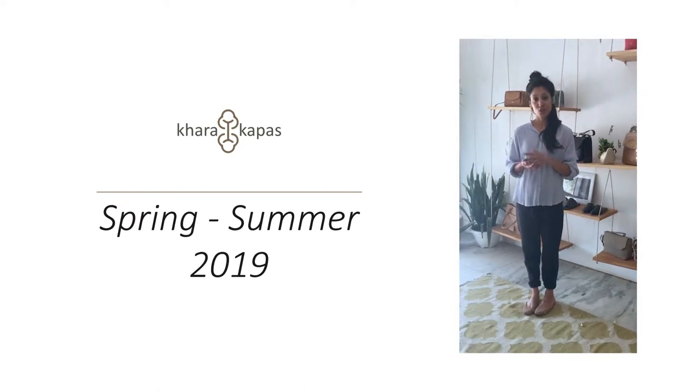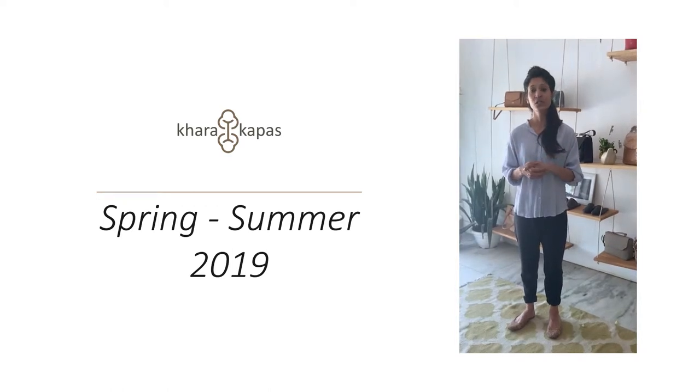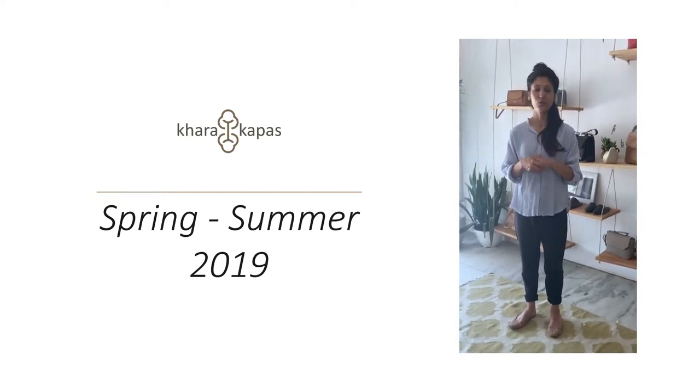Hi, so we've just launched the spring collection. We're going to talk a little bit about Kharkaba's forecast for spring, the trends that we like, what we've used in our collection, and three of my favorite pieces. It's very difficult to choose one, but I've managed to pick three favorite looks that I would like to share with you.